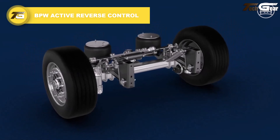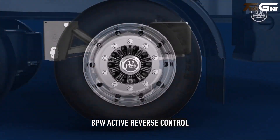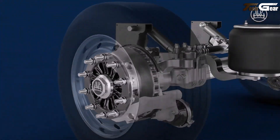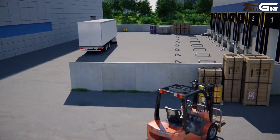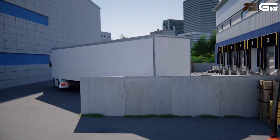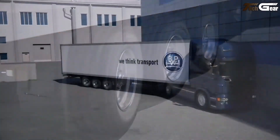The BPW Active Reverse Control is a clever electro-hydraulic auxiliary steering system that turns trailer maneuvering into a much smoother, safer task, especially in tight spaces. Installed on self-steering axles, ARC automatically steers the trailer wheels when reversing at speeds up to about 10 kilometers per hour, giving drivers precision and confidence that conventional systems lack.